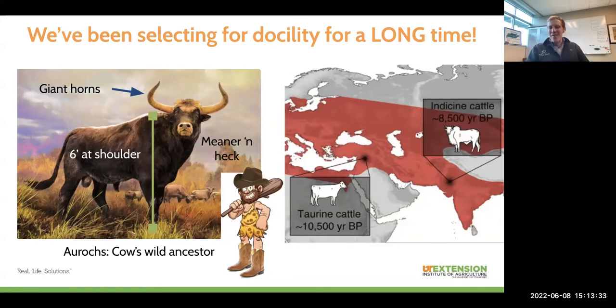Even 10,500 years later, we're still figuring out how to make these animals more docile and better fit to work and live alongside us in our production schemes. This is all to say that we've been doing selection for docility for a really long time, but we haven't reached a point where every single animal is docile. There's still some work for us to do, and that's really going to be the impetus for the rest of my talk here.